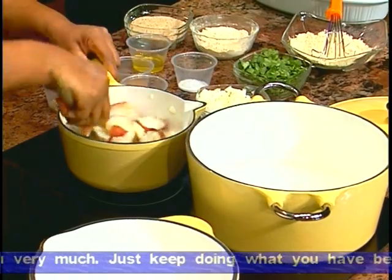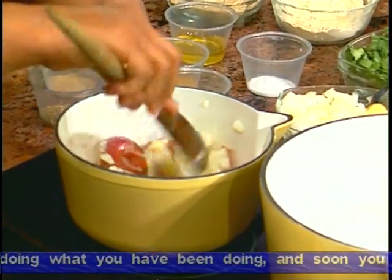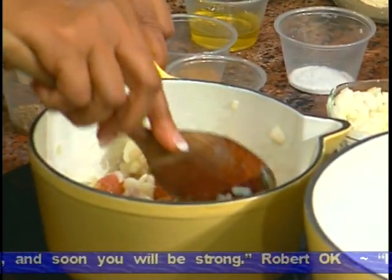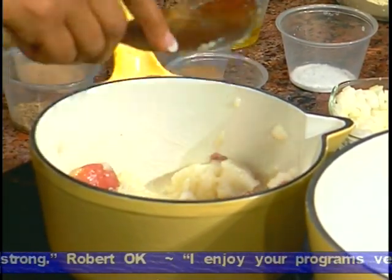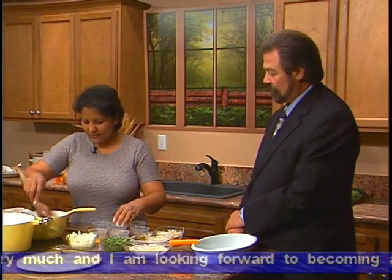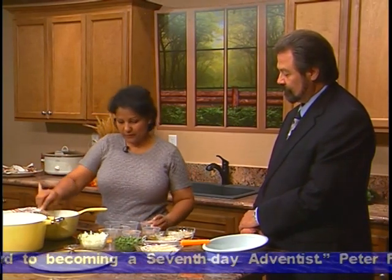We're going to sauté them for a little bit. How much did you put in? It's half a cup of onions. It all depends — some people like onions, others don't. It's to your discretion how much you like. In our family, everybody loves onions, so we use a lot. It's flexible. Then we're going to put some salt in it — that's pretty coarse salt, kind of like sea salt. And we're going to put some cumin — about a teaspoon of cumin.